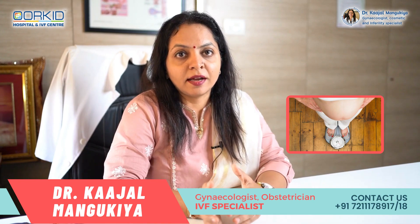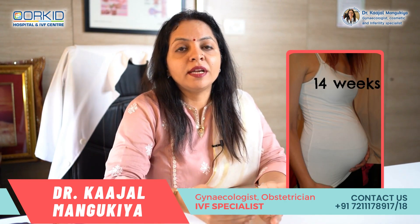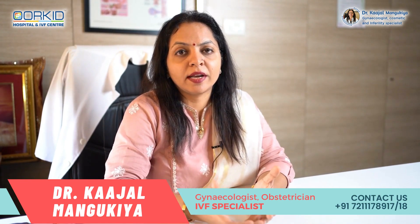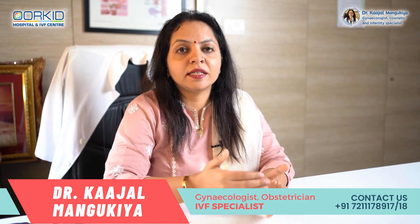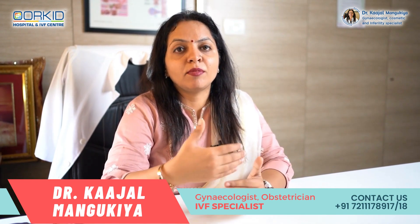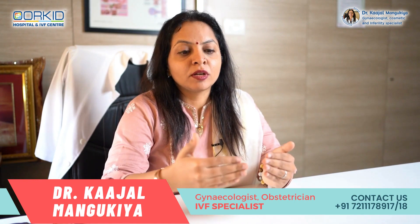Stretch marks क्यों आते हैं — जैसे अगर आपका suddenly weight ज्यादा हो जाए या weight loss करें तो skin पे stretch marks दिखते हैं। Same चीज pregnancy में होती है — 14 weeks के बाद यानि first three months complete होने के बाद, fourth month से हम patient को advise करते हैं कि moisturizer या creams पेट पे और thighs के भाग में apply करें।